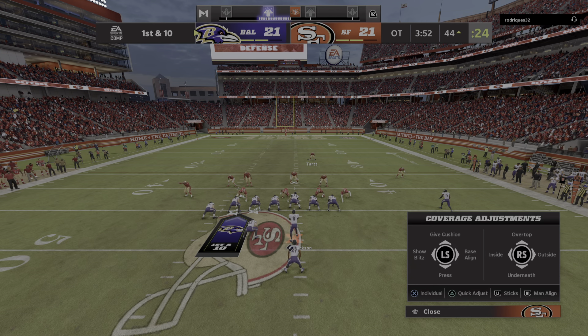A couple of teams locked in a good one — 21 all. The kick goes out of the end zone for a touchback. The 49ers offense gets underway with a little time to get into field goal range. It's a tie game — risk-reward. If you go for it, the risk is probably greater than the reward. Run the clock out, get to overtime, and try to win it there.